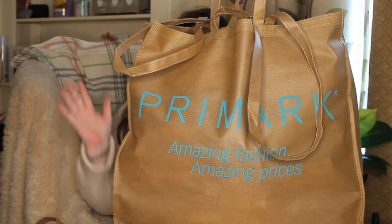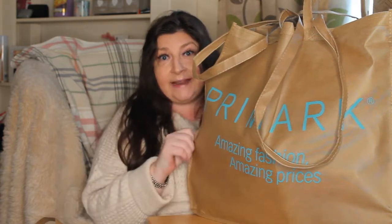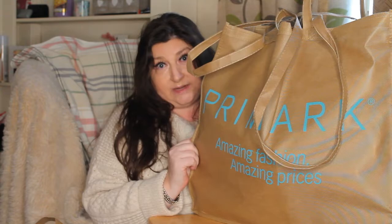Hello again! I've been to Primark and I've spent rather a lot of money, so I thought I would share it with you. This is the first of many Primark hauls for 2020.